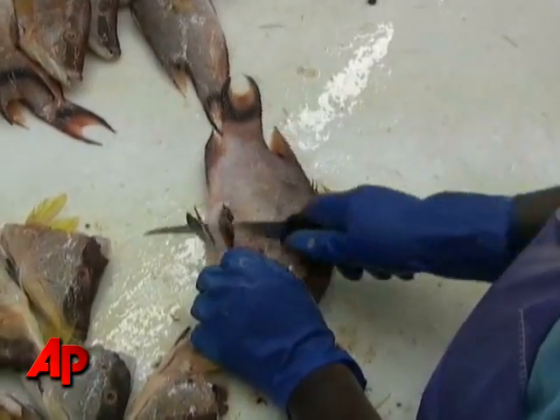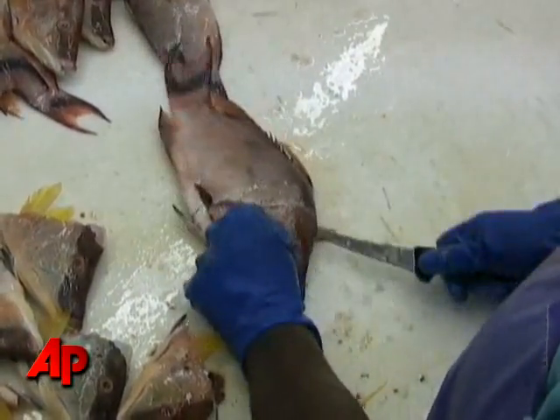Ultimately we would find ourselves in a situation where we wouldn't be able to process the seafood we're presently processing and offer the home consumer a quality product from the Florida Keys.